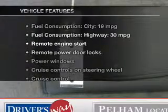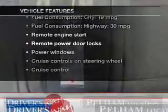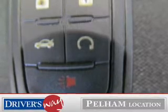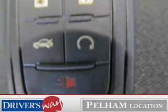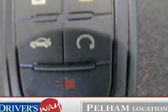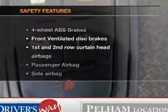And with these notable features you won't want to miss out on the opportunity to own this amazing ride: leather seats, power door locks, power windows, cruise control, Bluetooth wireless, an AM FM stereo with a CD player, and satellite radio.